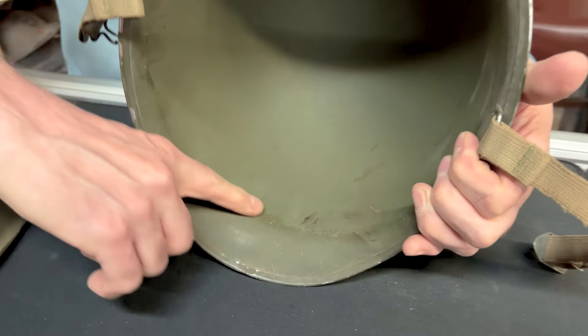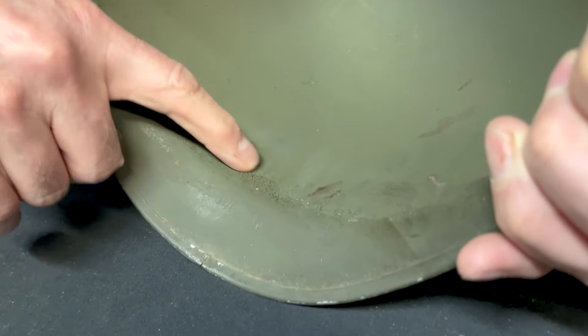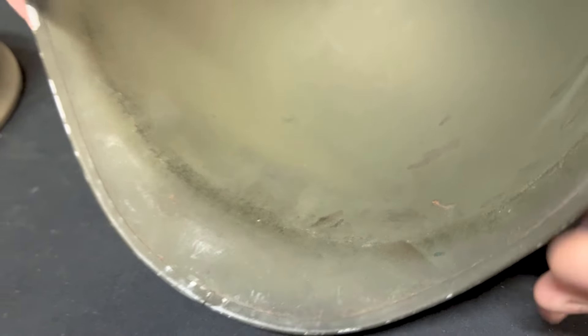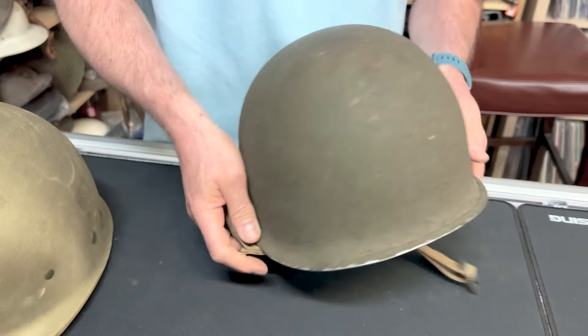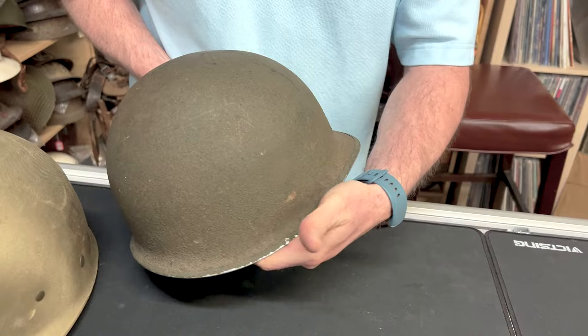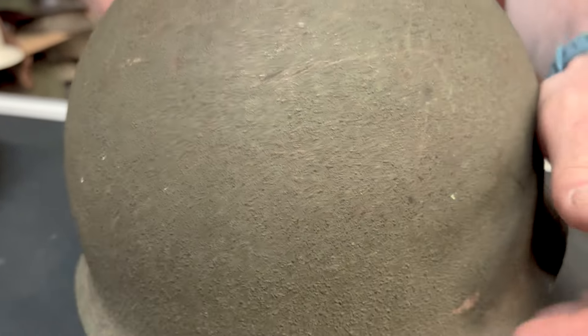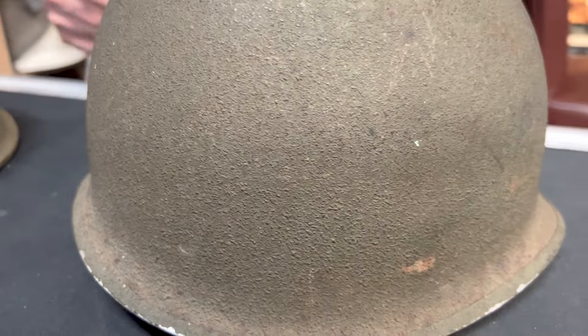You can't make out the lot number — it's not legible — but that's the way I got it. It is a pretty minty helmet, truthfully, for its age, considering how they're really taken care of. They're not prized possessions — guys just threw them in a bag or in the basement.